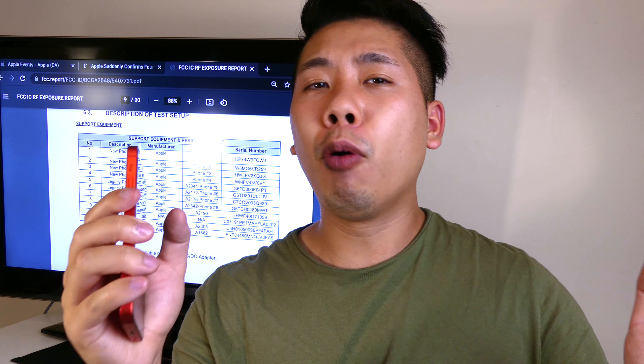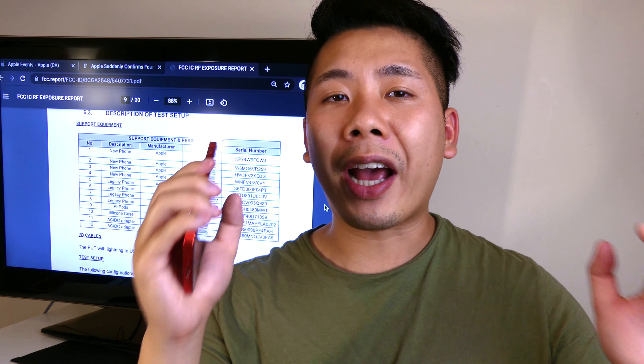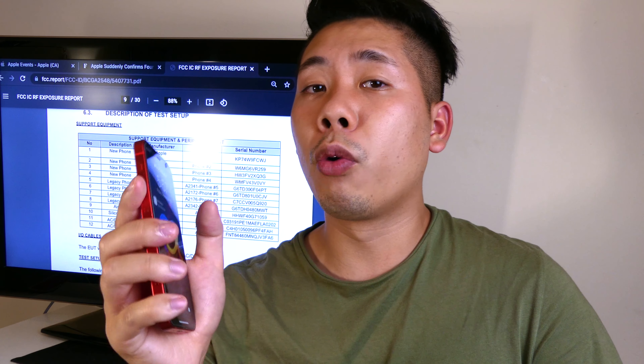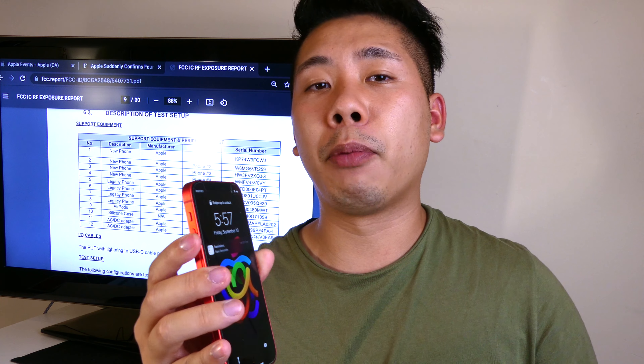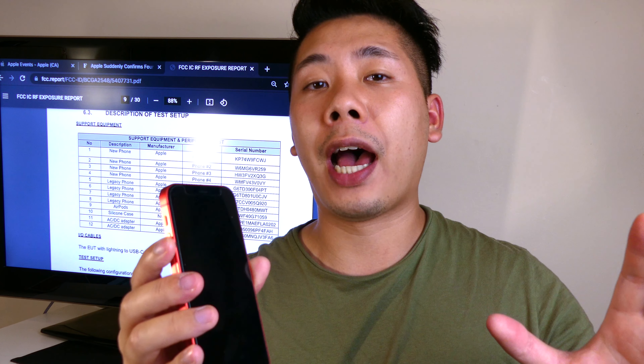There's one more thing I want to talk about and that is beta 9. Apple is probably not going to be dropping beta 9 — it's probably going to go directly to the RC build, which I think is the right way to do it because beta 8 is so good right now. I don't think there is really a need for beta 9, and the RC build literally always drops after the Apple event, when everybody can download it and test it on their device.